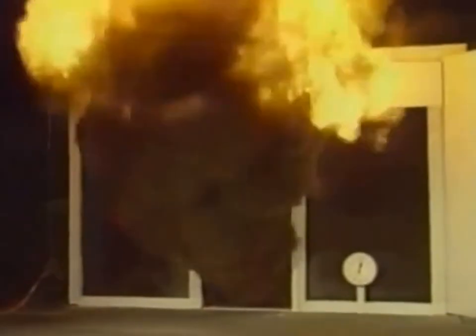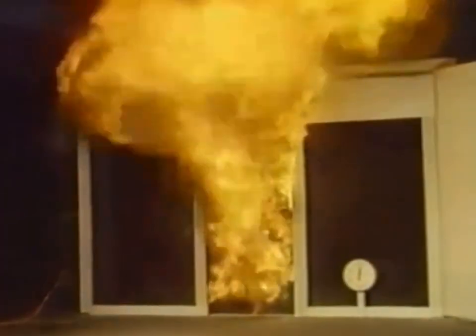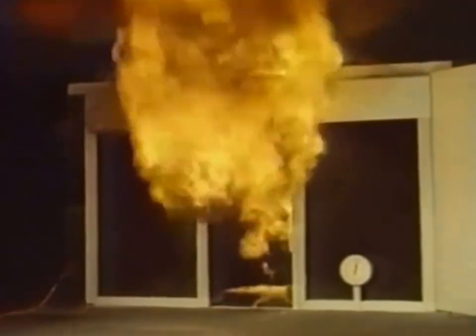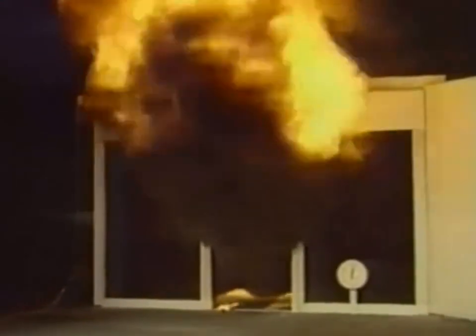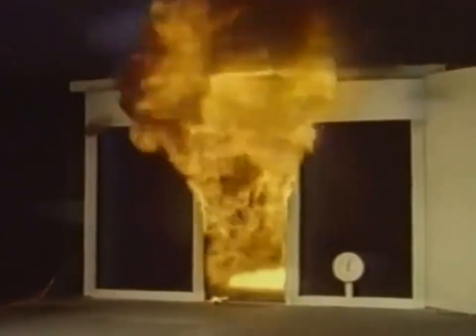From a tiny flame on a chair to a room totally involved in fire took only two minutes. Carbon monoxide and other toxic fumes are now being generated in tremendous quantities. The temperature inside the room is 1400 degrees Fahrenheit, 760 degrees Celsius. A room that flashes over becomes like a furnace unable to contain the heat it is generating, unleashing incredible flame, heat, and toxic gases throughout the building.